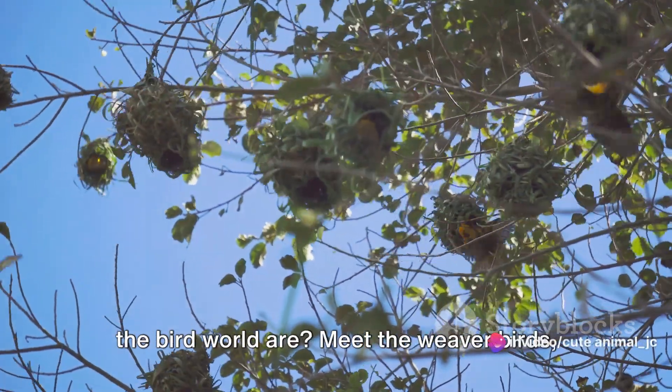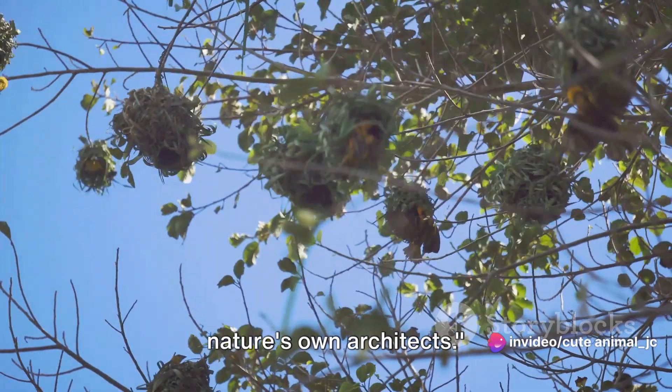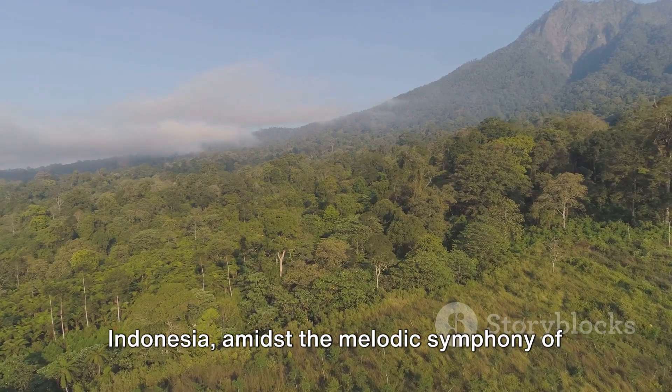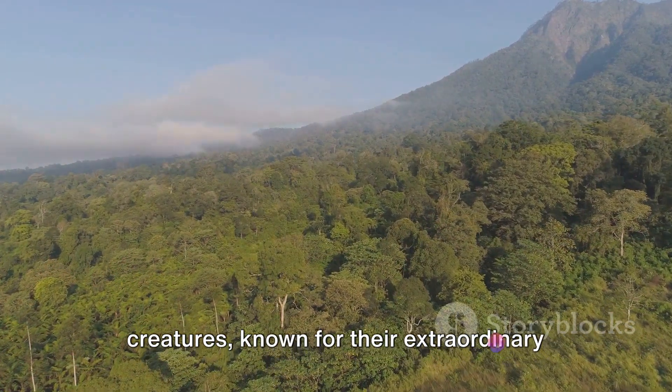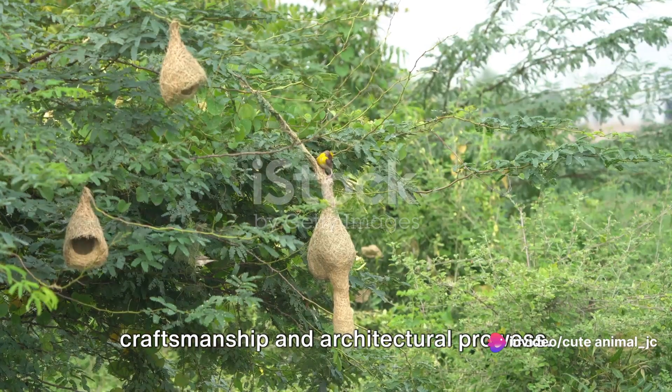Do you know who the master builders of the bird world are? Meet the weaver birds, nature's own architects. In the lush, vibrant jungles of Indonesia, amidst the melodic symphony of nature, reside these fascinating creatures, known for their extraordinary craftsmanship and architectural prowess.